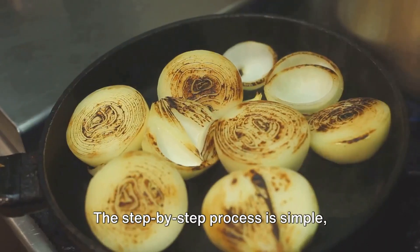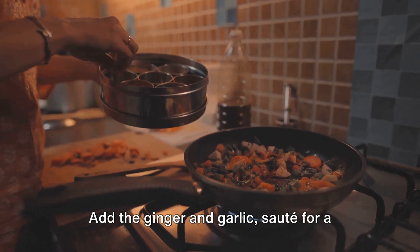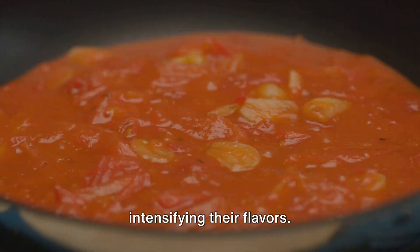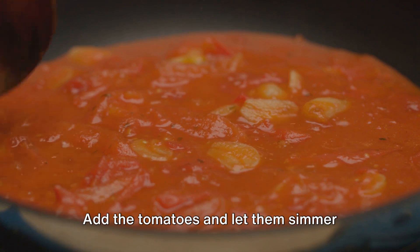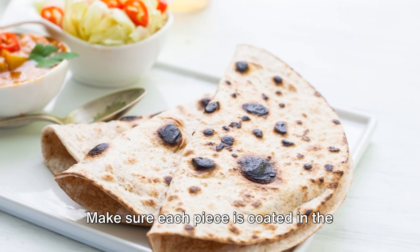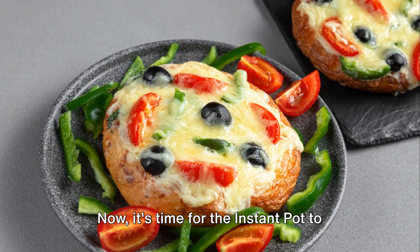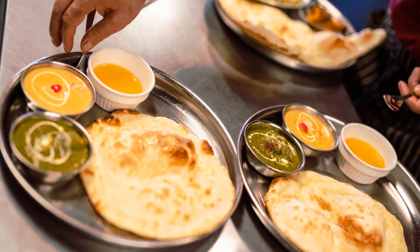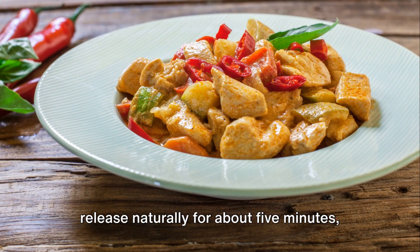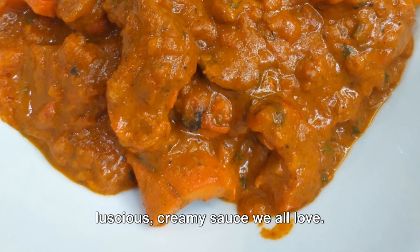The step-by-step process is simple, thanks to the Instant Pot. Start by sautéing the onions until they're golden and fragrant. Add the ginger and garlic, sauté for a minute, then stir in the spices. The heat releases the oils in the spices, intensifying their flavors. Add the tomatoes and let them simmer until they've broken down into a thick sauce. Once your sauce is ready, add in the chicken pieces, making sure each piece is coated in the sauce. Close the lid, set it to manual, and cook on high pressure for about 10 minutes. When the time's up, let the pressure release naturally for about 5 minutes, then do a quick release. Stir in the heavy cream to create that luscious, creamy sauce.